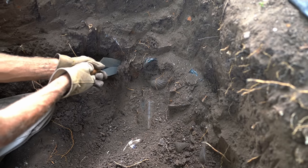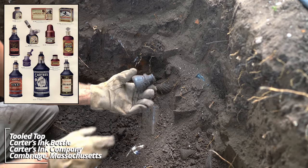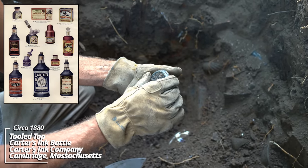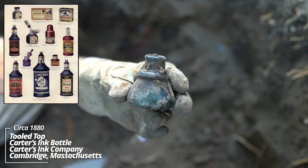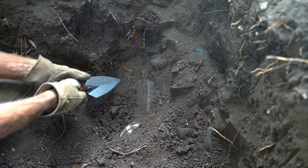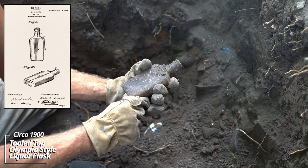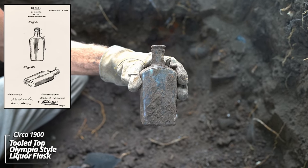Barely through the topsoil — looks like we might have an ink or something. That's a beauty. It's a Carter's Ink with an 1897 stamp on the bottom. Looks like a Millville — no, my bad, an Olympia flask. That's an 1898 patent.